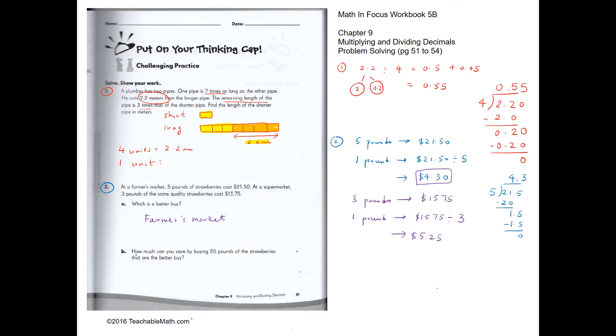How much can you save by buying 20 pounds of strawberries at the better buy? We take the difference: 5.25 minus 4.30 equals $0.95 savings per pound. For 20 pounds, we multiply 0.95 by 20. Since 0.95 times 10 is $9.50, times 20 is $19.